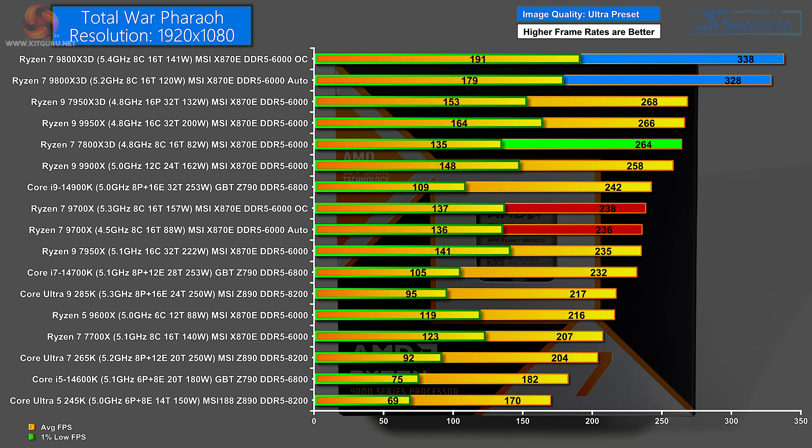Our final game is Total War Pharaoh at 1080p Ultra preset. Top of the chart at 338 FPS average: Ryzen 7 9800X 3D overclocked. On auto it's 10 frames slower at 328 FPS, and the 1% low also takes a dip. In third place, the Ryzen 9 7950X 3D does very well but is a distance behind. That processor has been in these charts throughout — the Ryzen 9 with 3D cache on one core complex but not the other is a very strange processor with quite erratic behavior. The Ryzen 9 7950X 3D averages 268 FPS. Tight behind that is the new Zen 5 Ryzen 9 9950X, and slap in the middle of the chart is the Ryzen 7 9700X.